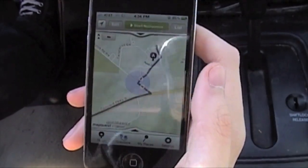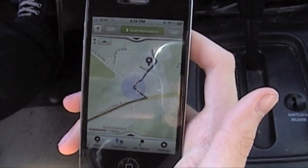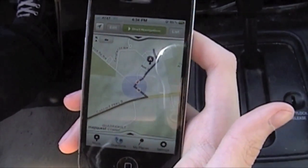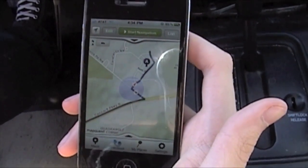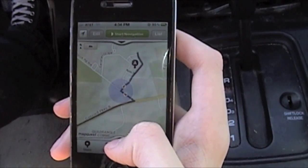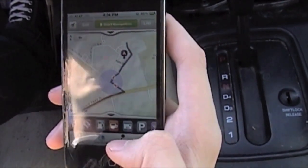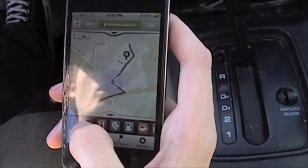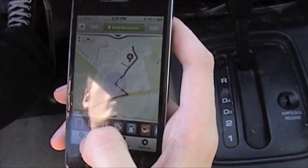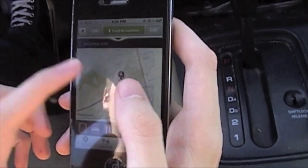This is MapQuest Mobile, which is obviously from MapQuest, and it offers some improvements over the map application that is built in. The number one thing I would say is it offers voice navigation, which is nice. There are also some cool features — you just flip that open and you can get gas stations, food, or hotels. So let's try to find a food place, a restaurant.